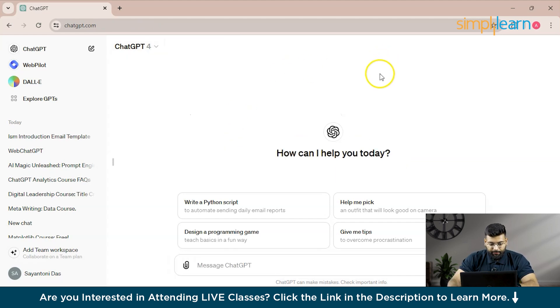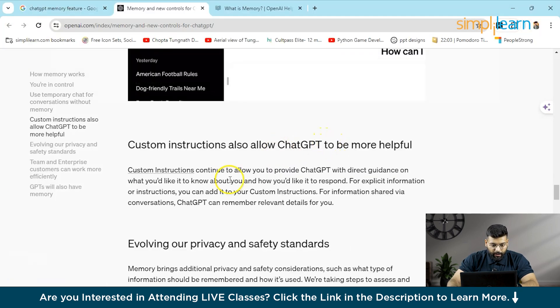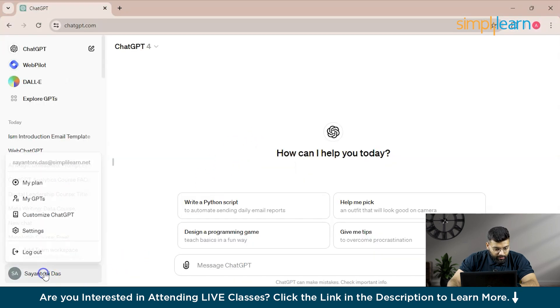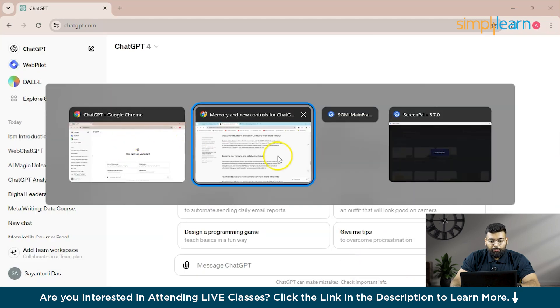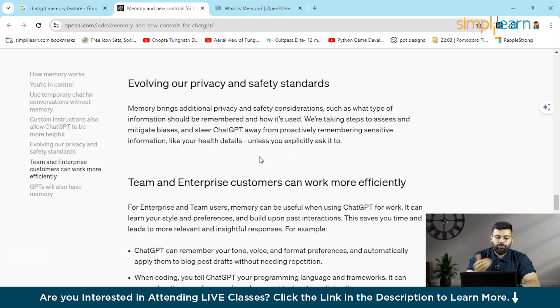We'll close this temporary chat as we will be using the memory section. You can also use Custom Instructions, which are more helpful for generic preferences. However, what we want is for memory to be stored so ChatGPT can use it in further chats.